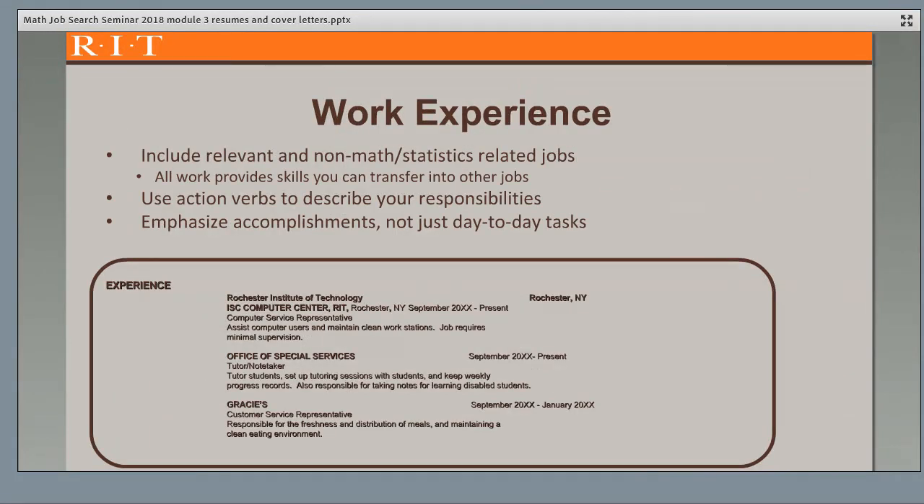Work experience comes next — I prefer the word experience instead of employment, as it implies skills gained rather than just work done. Add both relevant and non-relevant jobs, as all work provides skills you can transfer into other jobs. Often when you're looking for a co-op or internship, you don't have any relevant experience yet. But if you're currently working or have worked over the summers, include those jobs to demonstrate your reliability, teamwork, and customer service skills, among others. Use action verbs to describe your responsibilities and emphasize your accomplishments, not just your day-to-day tasks. Think about what you achieve by performing your job and how the company benefited from your being there.